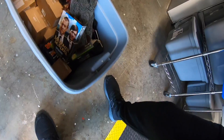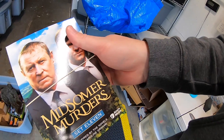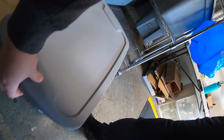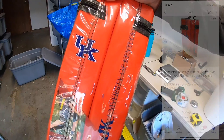Sold some more DVDs — Midsummer Murders. I've just about sold three of these. I got 14 sets for $2 each at a church sale about three weeks ago. This set sold for $10.99 free shipping. Also sold the pylons from that bulk buy — University of Kentucky pylons. I thought these were really cool. These sold for $39.99 plus shipping.